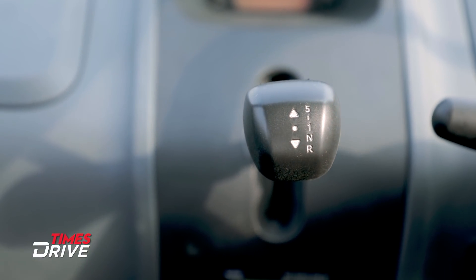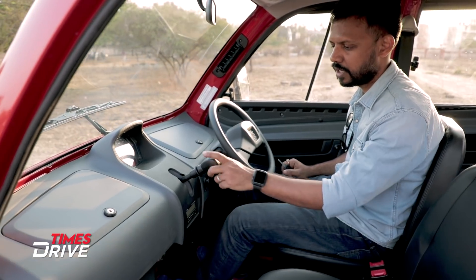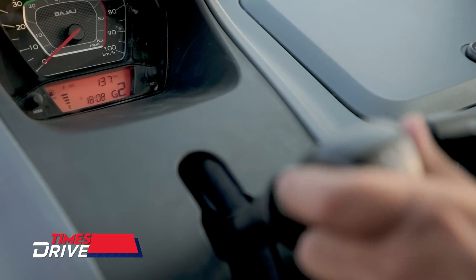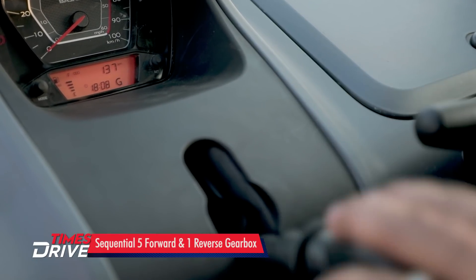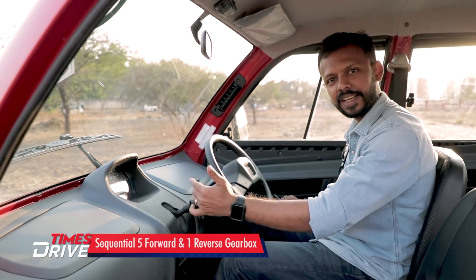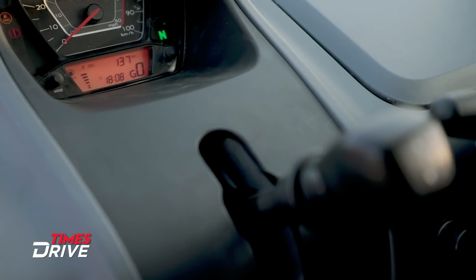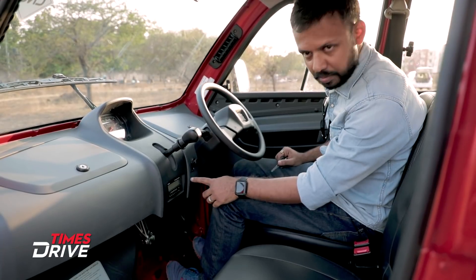This is a sequential gear lever. You go from first, second, third, fourth, fifth, and back down to fourth, third, second, first. Then neutral, and pull it for reverse.